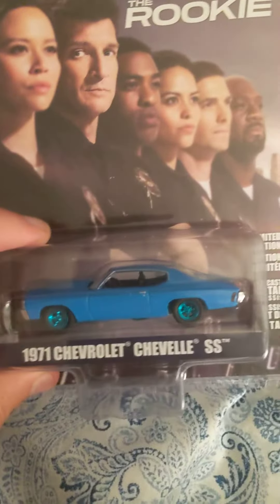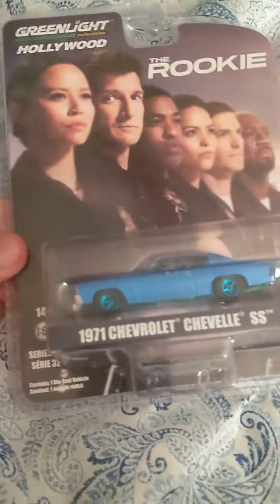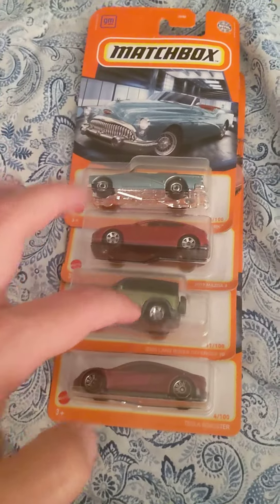This video will be called September 2021 Diecast Cars Finds for me, starting it off with my first ever Green Machine — the 1971 Chevrolet Chevelle SS. Then we have brand new Matchbox cars: Buick, Mazda, Land Rover, Tesla.